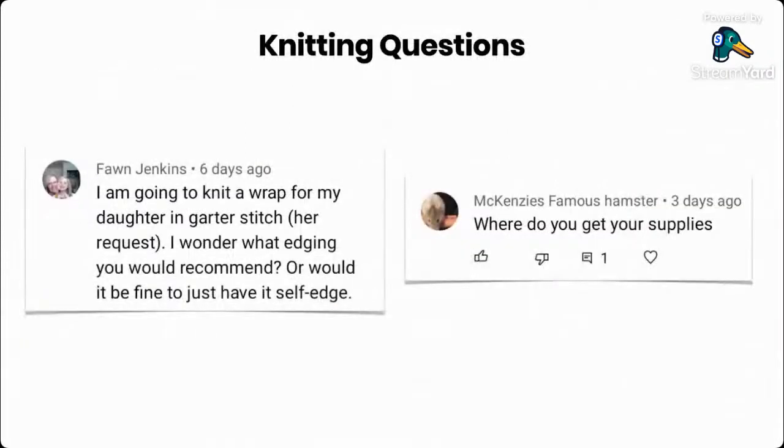We had a few questions submitted between last live stream and this one. If you have any knitting questions you'd love to discuss, you can pop them into the chat and we'll discuss them today as well.